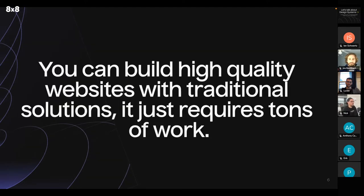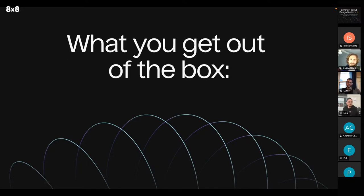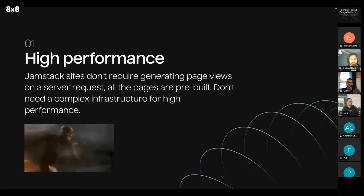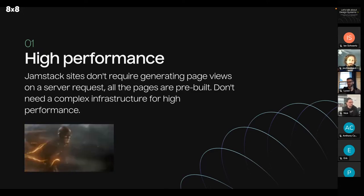You can build a high quality website with traditional solutions, it just requires a ton of work. So what makes the Jamstack better at building high quality websites? Well, right out of the box you get high performance. Jamstack sites don't require generating page views on a server request — all the pages are prebuilt — you do not need a complex infrastructure for performance. This is really important for your clients because, let's say they're running an ecommerce store, the drop-off rate is really high if your website takes too long to load. And when I say too long, that's like more than a second.